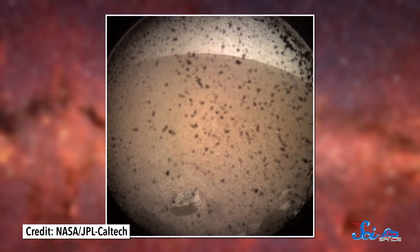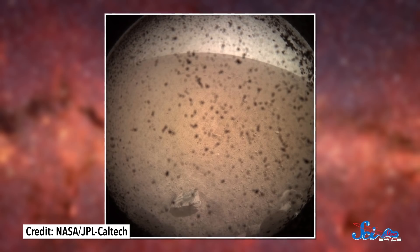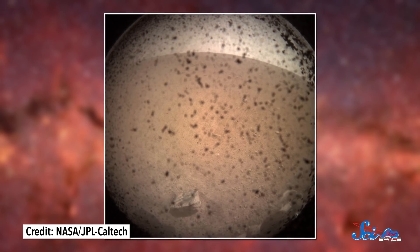Now that it's landed, InSight will begin its mission to study Mars' interior, and so far everything seems to be going really well. Only a few minutes after we received confirmation of touchdown, InSight sent back its first photo of the surface. The camera still has its dust cover on, so there are a bunch of dark flecks obscuring the view, but you can make out a couple of rocks and the Martian horizon.